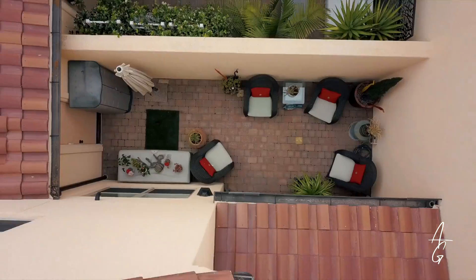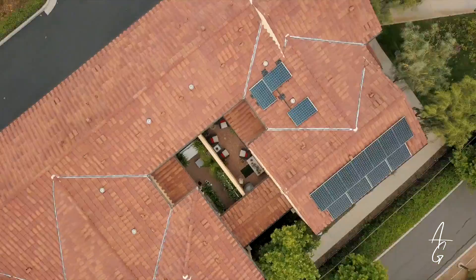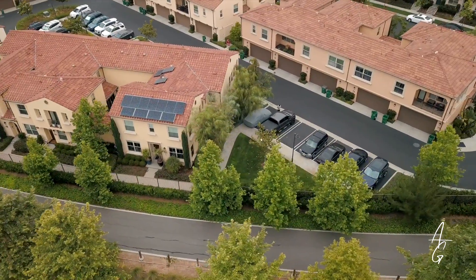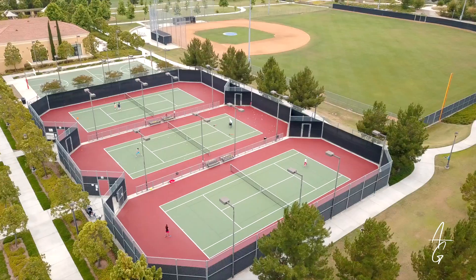This property has solar panels paid in full, and some are right around the corner. Imagine energy bills costing just $10 a month.